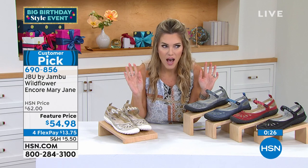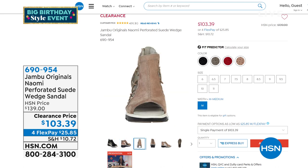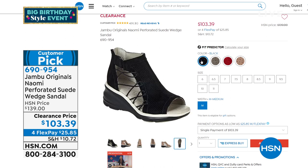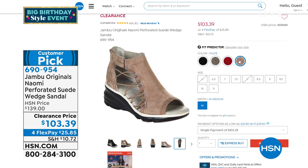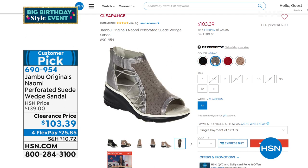If you don't have the HSN credit card and you love this shoe, get it and save an extra $40. On HSN.com, we also have the Naomi perforated genuine suede wedge sandal with a 2½-inch heel, going from $139 down to $103.39. FlexPay is $25 and change on any major credit card. It features elastic bungee cord lacing on the sides, perforated suede upper, hook-and-loop on the side, a peekaboo peep toe, and a wedge heel for balance and comfort. Sizes 6 through 11, half and whole sizes.